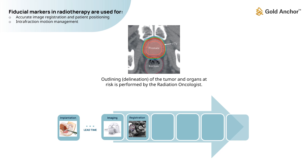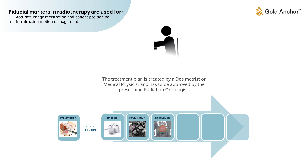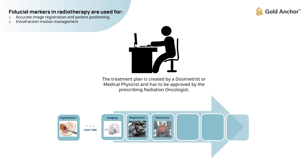Outlining of the tumor and organs at risk is performed by the radiation oncologist. The treatment plan is created by a dosimetrist or medical physicist and has to be approved by the prescribing radiation oncologist.